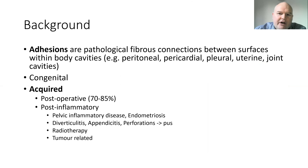Adhesions are pathological fibrous connections between surfaces within body cavities. They most commonly affect the peritoneal cavity, but they can affect others such as pericardial, pleural and joint cavities. Whilst they can be congenital, they're most commonly acquired. The most common cause is post-operative surgery, with rates of 70 to 85% described. They can also be due to inflammatory conditions including pelvic inflammatory disease, endometriosis, diverticulitis, appendicitis, and anything causing pus or perforations. Other causes include radiotherapy or tumour-related conditions.